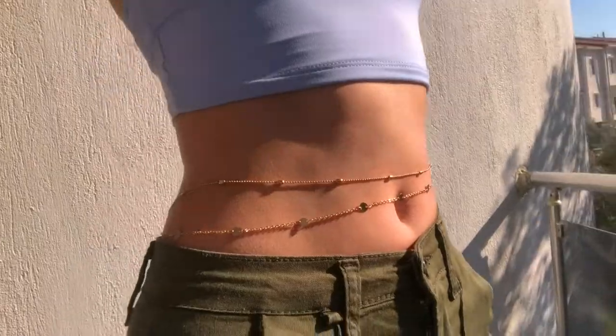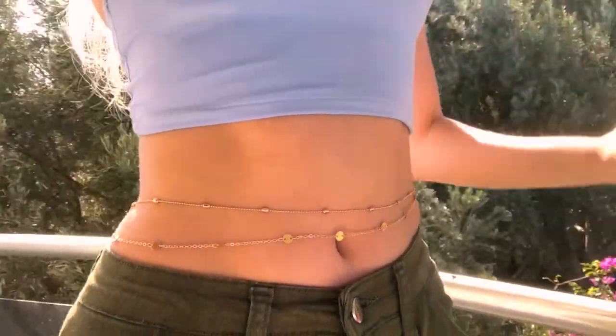Another product I ordered from them is this gold belly chain — it comes as two chains. I always wanted a belly chain but never actually got one, you know how it is with those little things you just never end up buying. I took advantage of being able to order from Gingerberry and got myself a lovely belly chain.